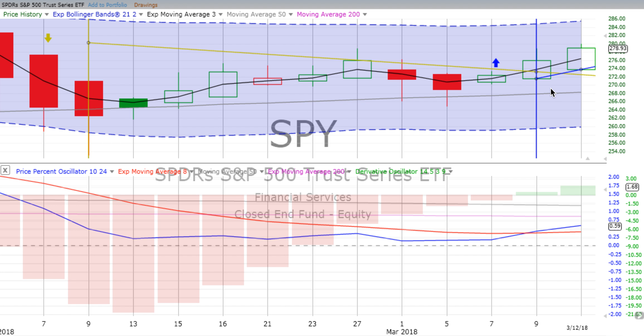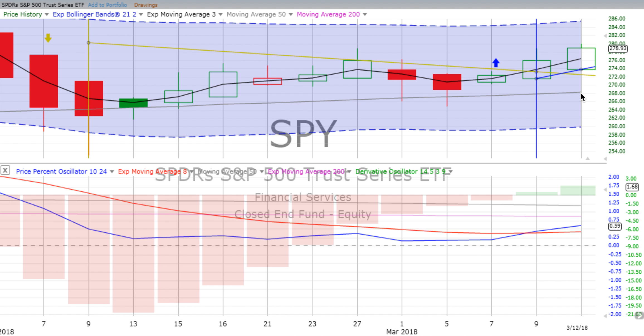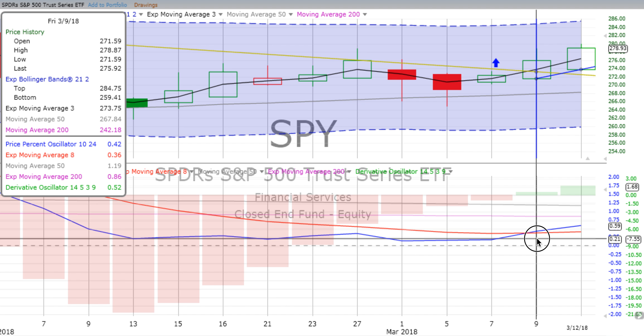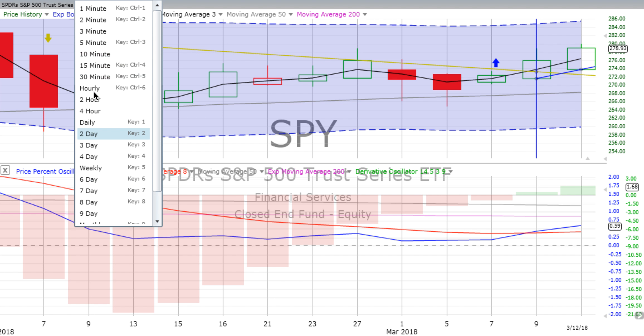On the two-day chart, we're into our third two-day candle. This is just the first half of the latest two-day candle — it's just the first day, Monday the 12th. So we'll continue to watch. Price movement is well above the two-day trend line with that crossover going up back on the 9th. The derivative oscillator is gaining energy and the price percent oscillator is moving up nicely.